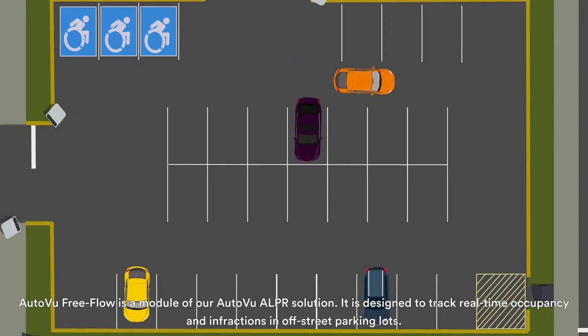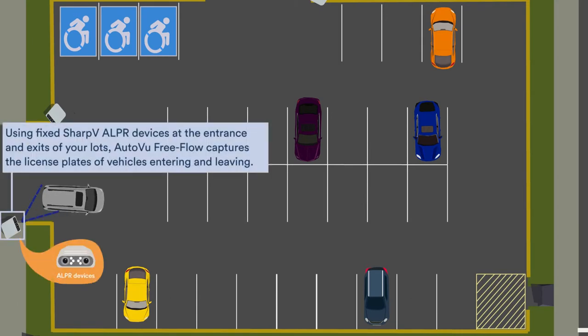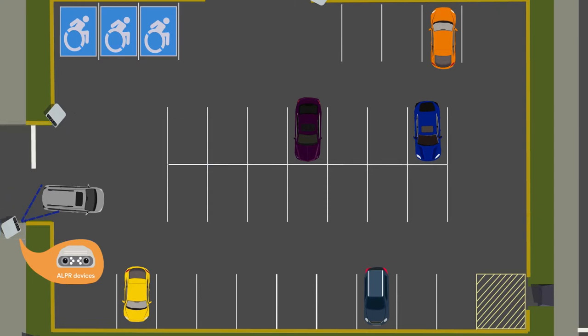AutoView Free Flow is a module of our AutoView ALPR solution. It is designed to track real-time occupancy and infractions in off-street parking lots. Using fixed, sharp-V ALPR devices at the entrances and exits of your lots, AutoView Free Flow captures the license plates of vehicles entering and leaving.